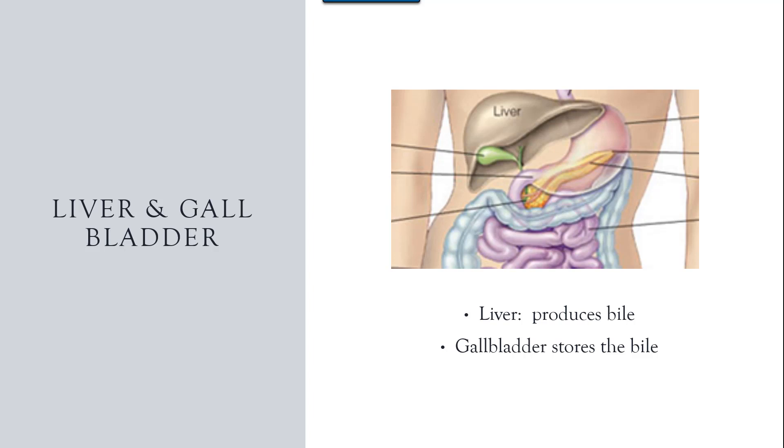The first is the liver. The liver has a multitude of life-necessary functions in our body, but as far as digestion, its big function is making bile that will be used with fat. The bile is immediately sent to the gallbladder where it is stored until it is needed.